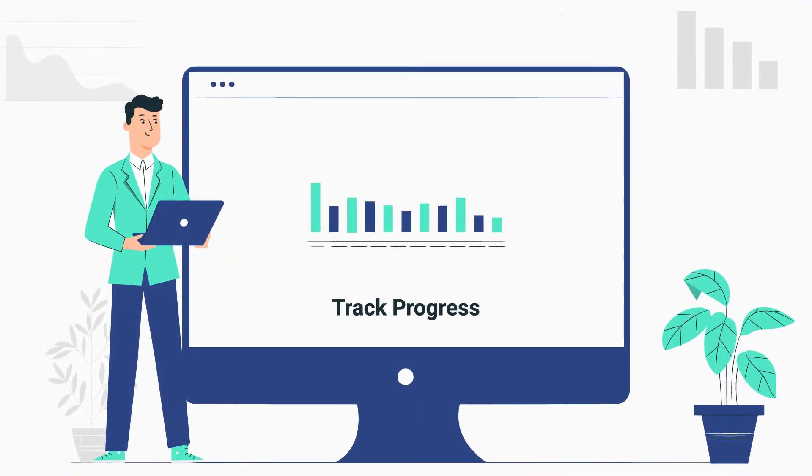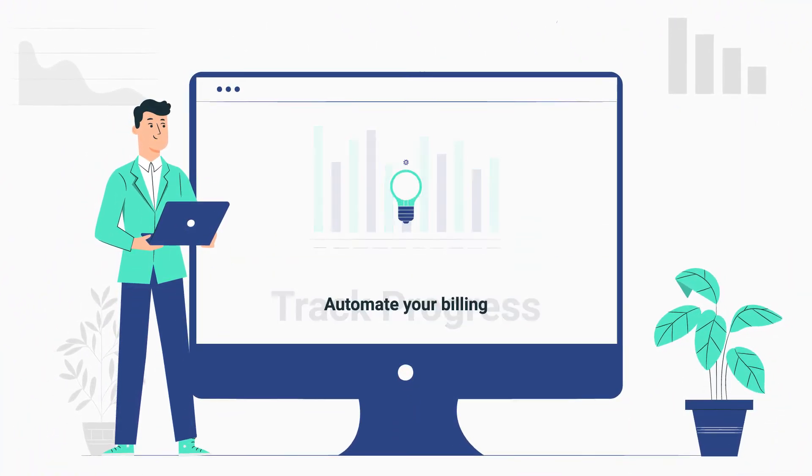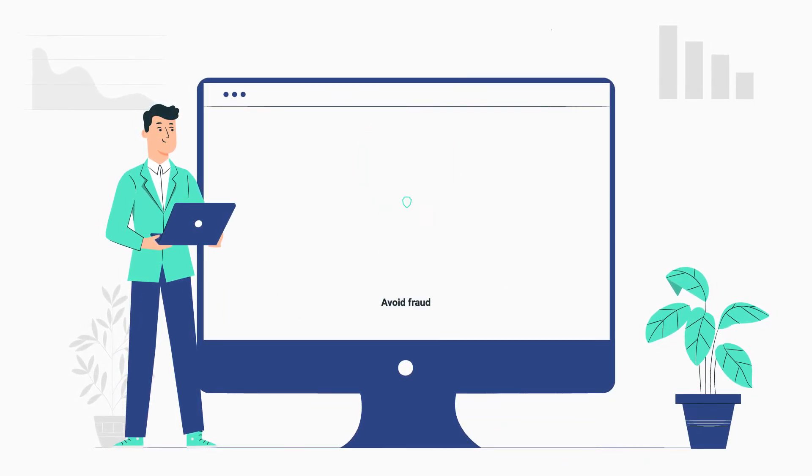This means you can better track progress of payments, automate your billing and avoid invoice fraud.